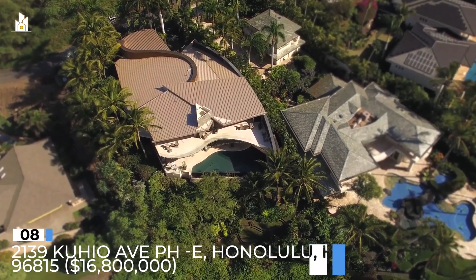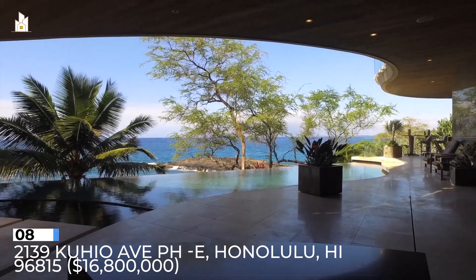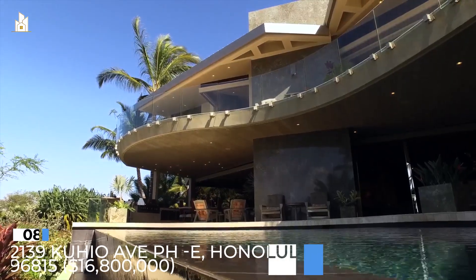Number 8: 2139 Kuhio Avenue, PHE, Honolulu, Hawaii 96815. $16,800,000.